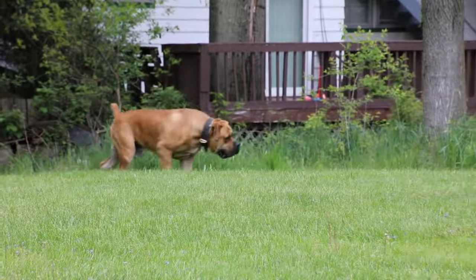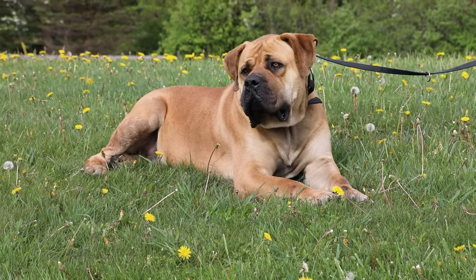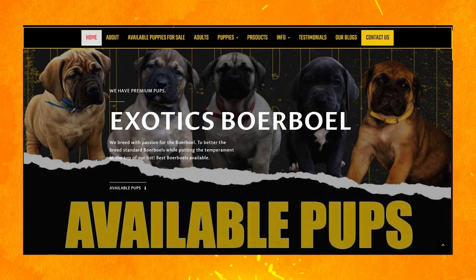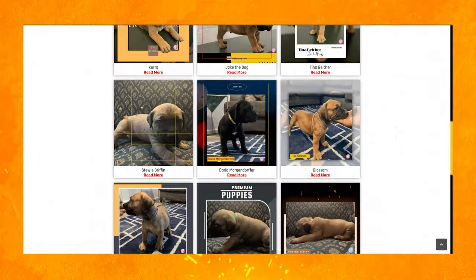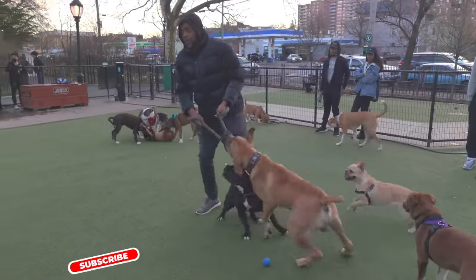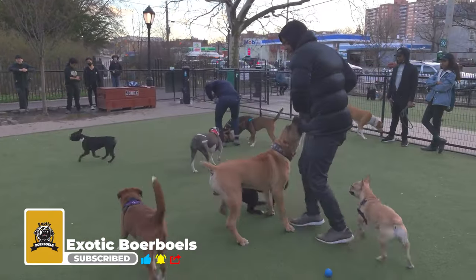That's it for today's video. I hope you learned something today. If you want to know more about South African Borbos, feel free to drop by our website at www.borboepuppy.com and check out our available puppies for sale. If you are new here, don't forget to hit like, share, and subscribe to be updated on our next video. Peace!